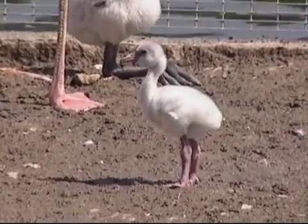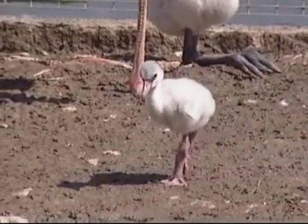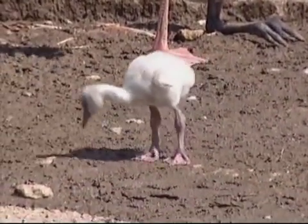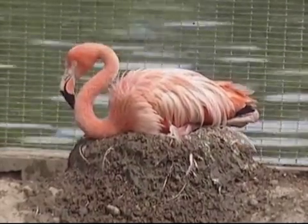The flamingo chicks are old enough to walk independently and to follow their parents through the enclosure. Baby flamingos are born white, only becoming pink or red when they're two years old.